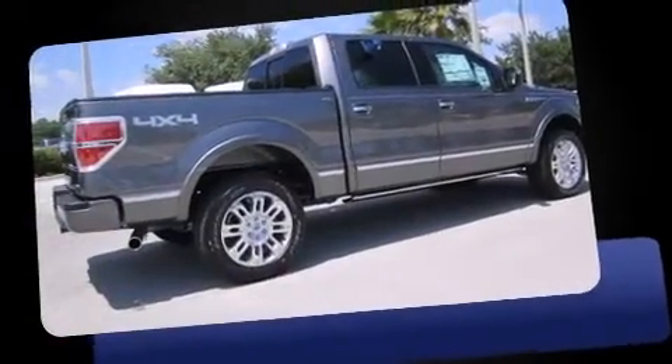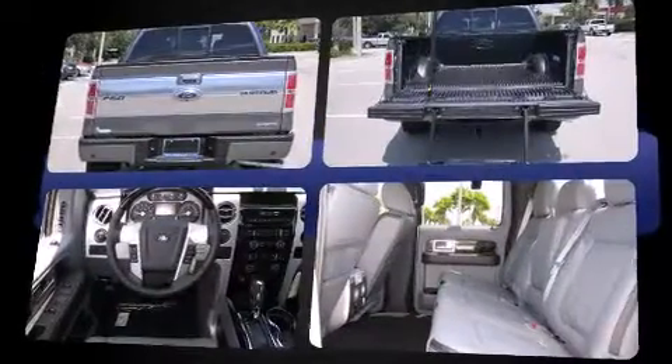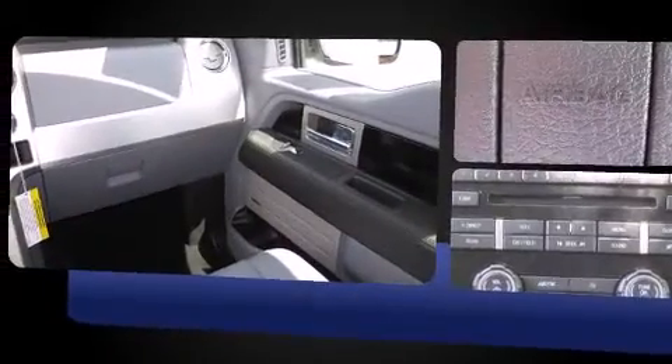The following features are included: power door mirrors, remote keyless entry, and a split folding rear seat. Audio features include an AM-FM radio and four well-positioned speakers.